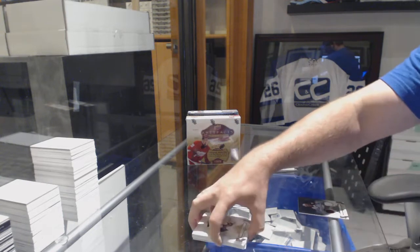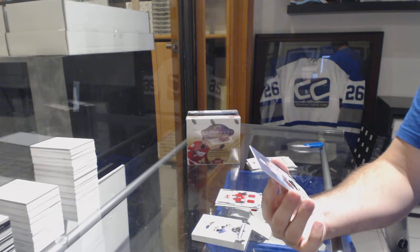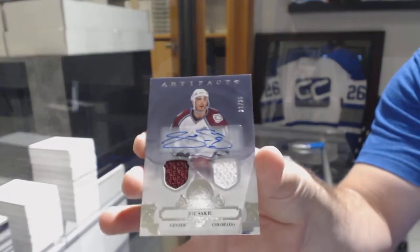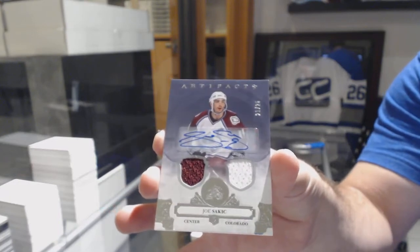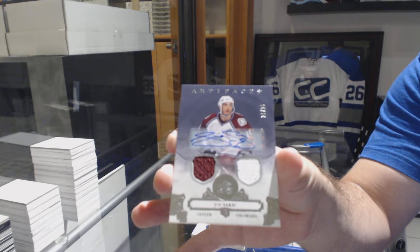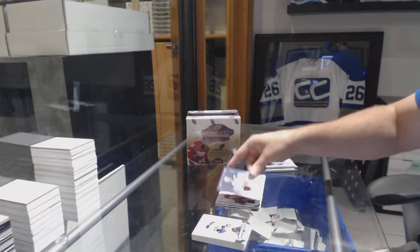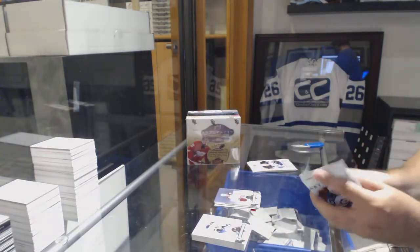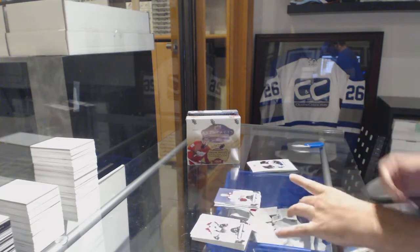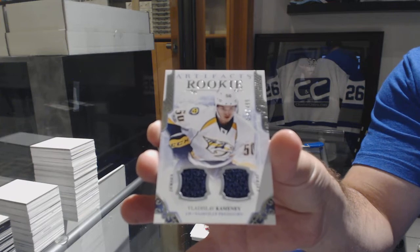Nice — for the Colorado Avalanche, number 225, dual jersey auto, Joe Sakic. Nashville Predators dual rookie jersey to $4.99 — Vladislav Kamenev.